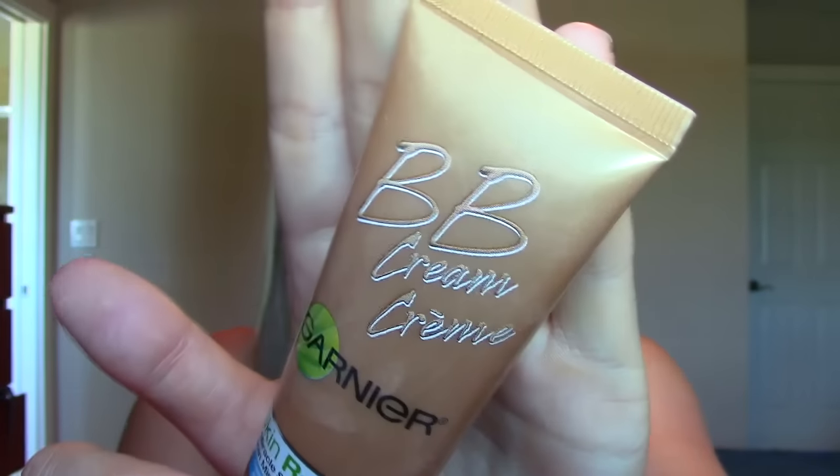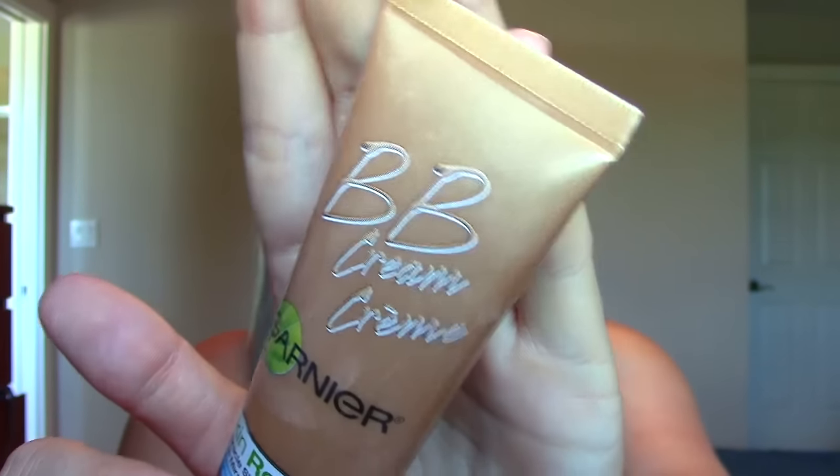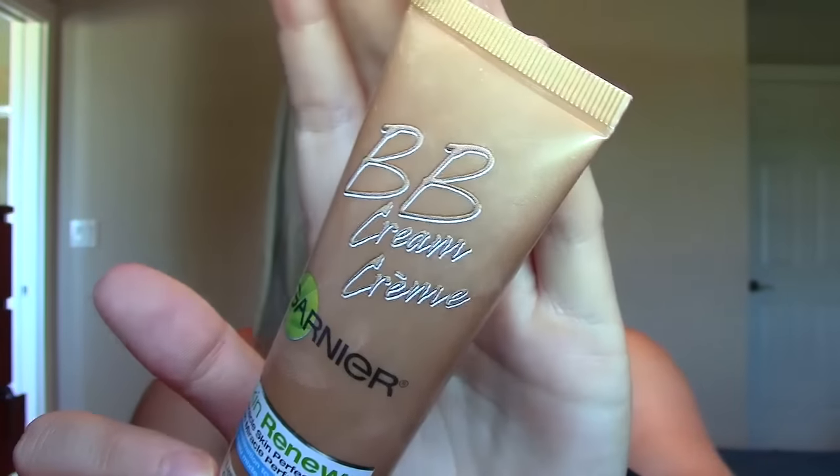The first one is the Garnier BB cream. This is definitely not my favorite, but I use it a lot when I mix it with foundations, more so in the wintertime because there's no SPF in it. I like the consistency of it and the way it thins out my foundation a little bit. So I would definitely repurchase. It's good for oily or combo oily skin and this is in light medium, which is currently too light for me, but it's empty. I'll repurchase it in the wintertime when I don't need SPF.